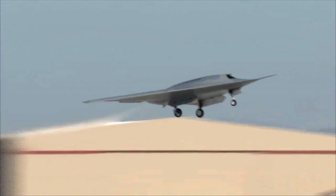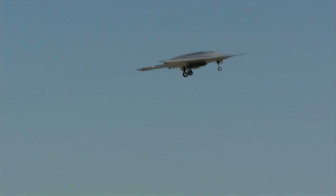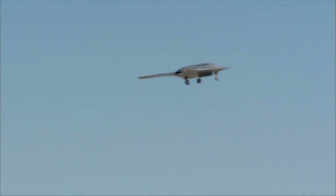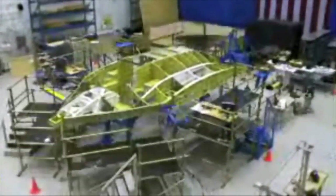The stealthy, fighter-sized Phantom Ray prototype successfully completed its first two flights at Edwards Air Force Base in California. It would be used for electronic warfare, electronic attack, intelligence, surveillance, reconnaissance type missions, strike, and suppression of enemy air defenses. It's proving out some of our rapid prototyping capabilities, which are important for future competitiveness.